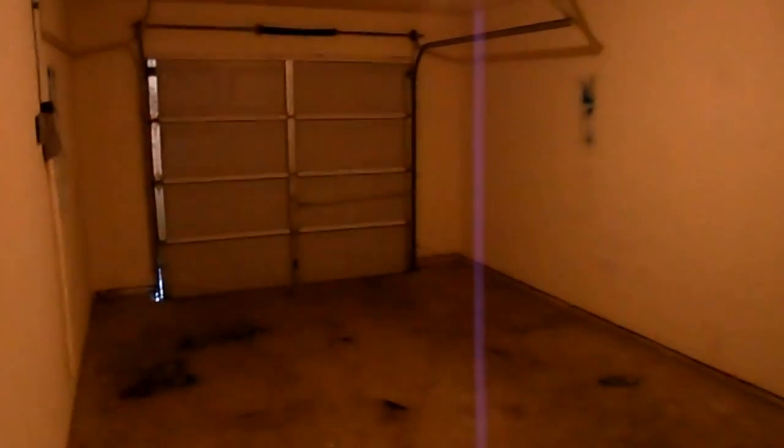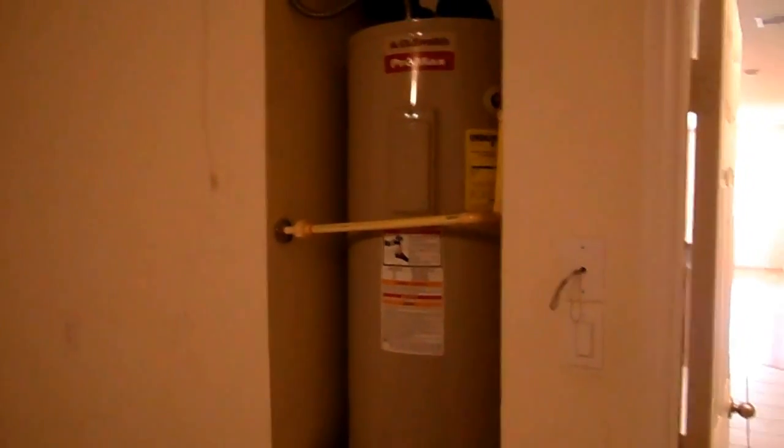I'm going to give you a look at the garage first. It's got a single car garage. Out in the garage you've got the water heater. It's all electric — there's no gas.